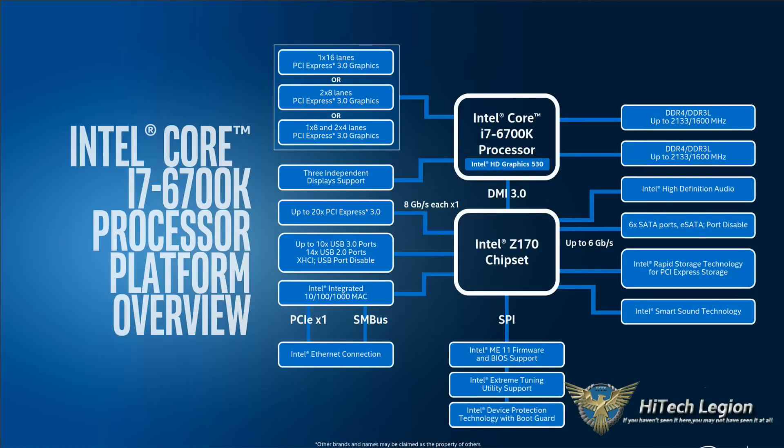Also, it's 93 watts, so you're going to get lower power consumption and a cooler temperature on your chip. I was averaging on idle about 26 degrees, and I'm in Florida and it's been hot. So we got a lot of good stuff.